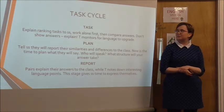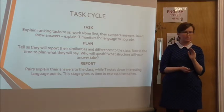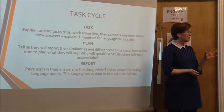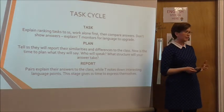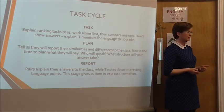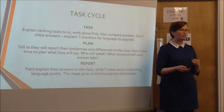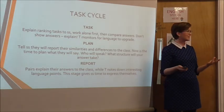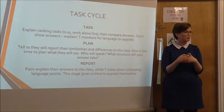Then the task cycle begins. I explained what the ranking task was, gave them the task, and they worked alone for two minutes to pick and choose their preference. When they're comparing, it's really important to get them to not show their answers, because if they show their answers they're not likely to explain — they'll just show. I learned the hard way: if you let that happen you have no language to upgrade.